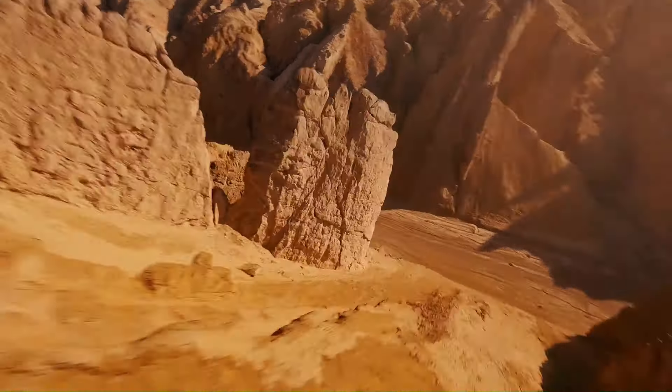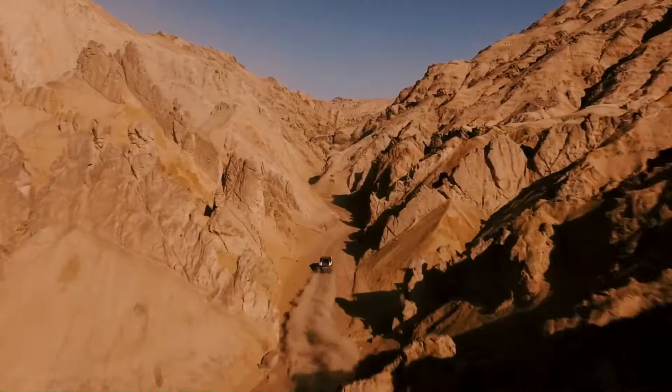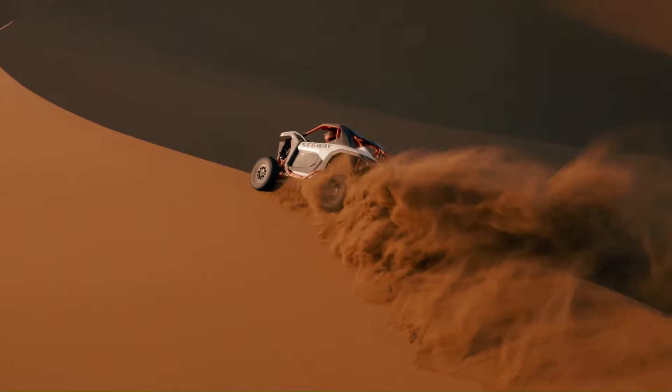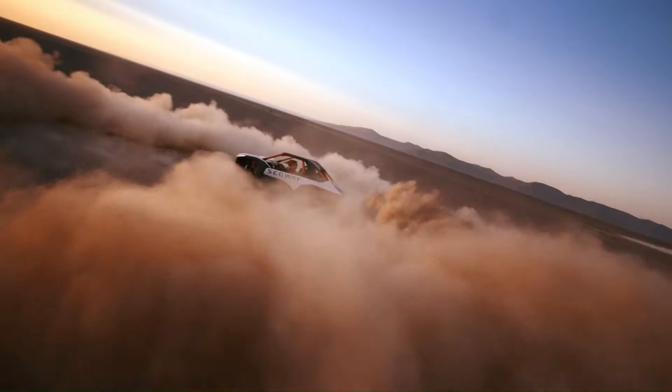With its sleek design, immersive cabin, and advanced smart commanding system, the Supervillain SX-20 Hybrid is not just a vehicle — it's an adventure waiting to happen.